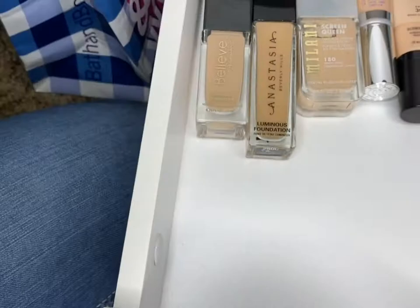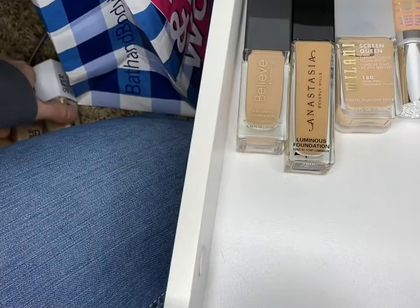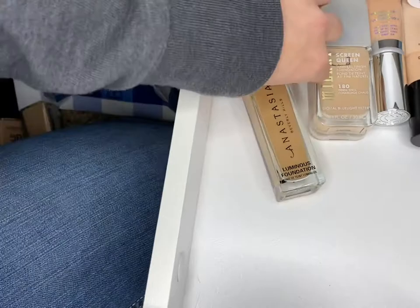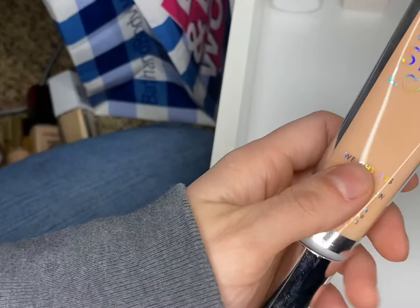Another good one. Good one — I think that one's almost empty. It's a newer edition, I really like this one. We have the Believe Beauty Foundation skin — I like the skin finish ones, keeping this one. Anastasia stays. Wow, I'm not doing so good on this one. Keeping this one, I like this one. I like the Skin Love — I'm keeping it.